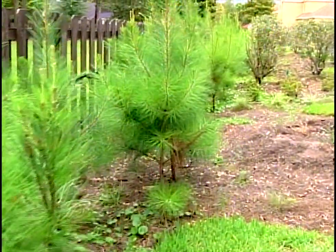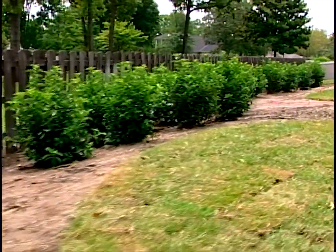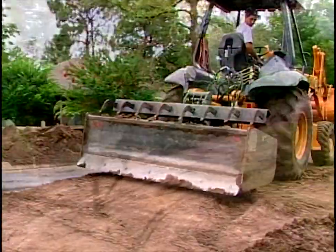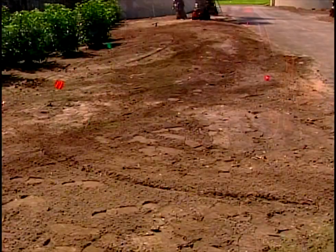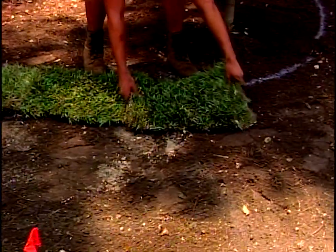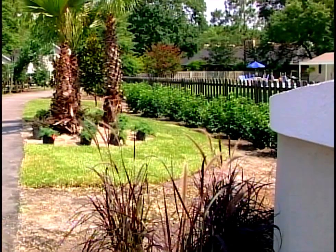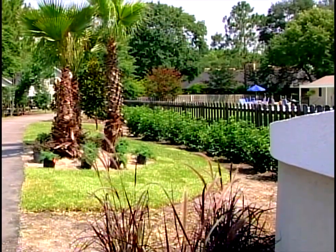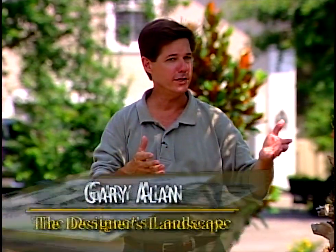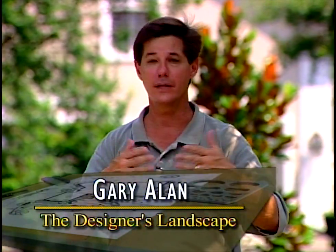The pine trees that line the perimeter have now been replaced with viburnum odoratissimum, a full evergreen fast-growing hedge. We also brought in some sand to create some berming and highlights, and we've established new sod and bedlines to create flow and interest. The installation of palm trees has added a tropical splash. So we continue with night lighting, plants, and mulch to complete yet another designer's landscape.